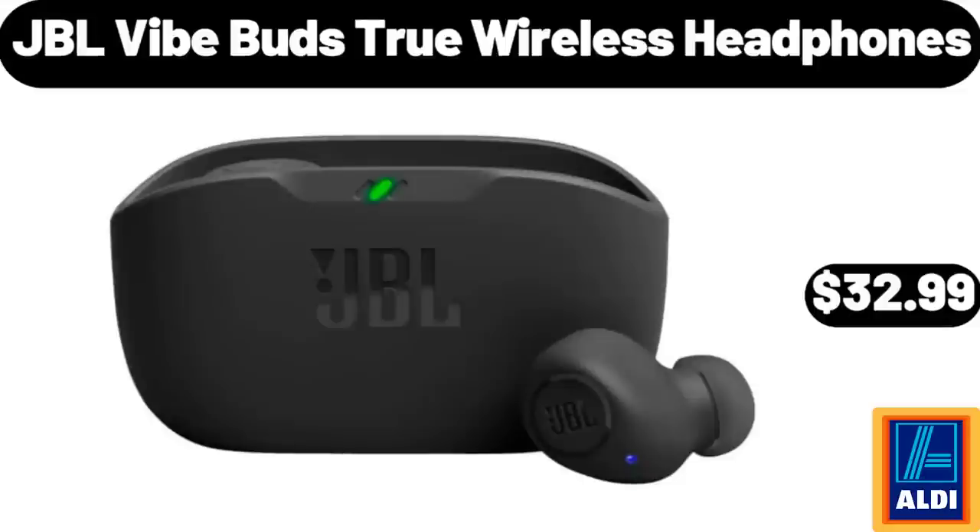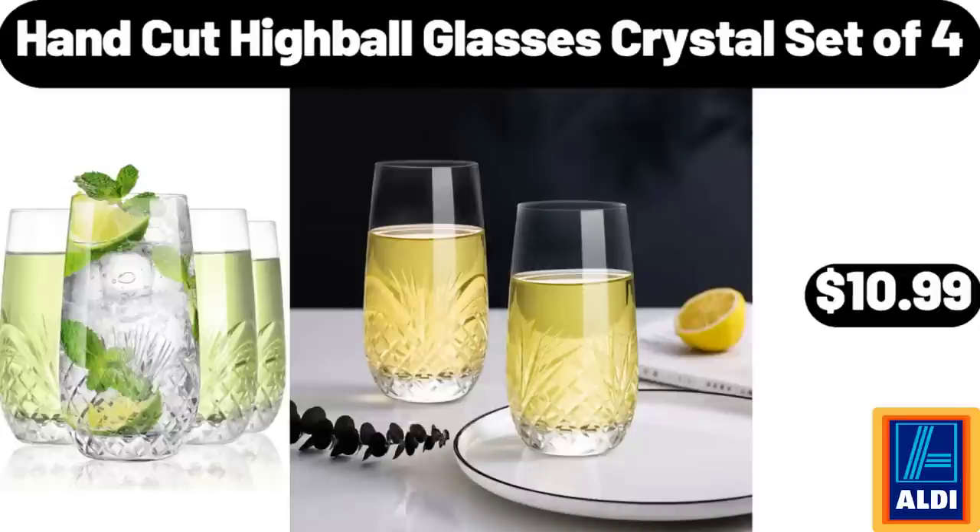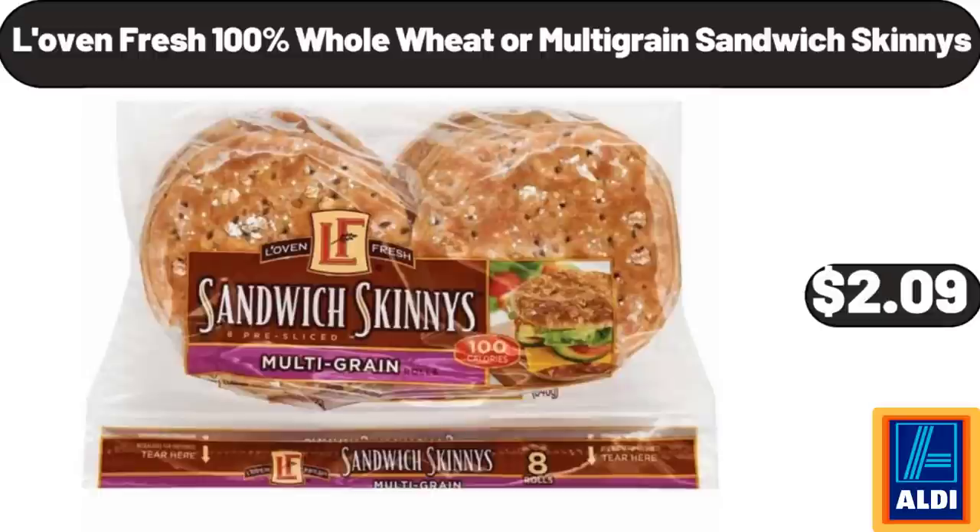JBL Vibe Buds True Wireless Headphones, $32.99. Anti-Slip Flip Flops Thawing Sandals, $8.99. Hand Cut Highball Glasses Crystal, Set of 4, $10.99. Love & Fresh 100% Whole Wheat or Multi-Grain Sandwich Skinnies, $2.99.